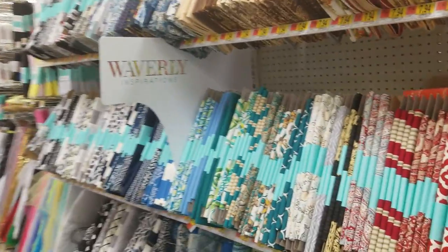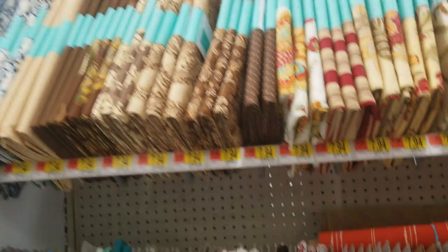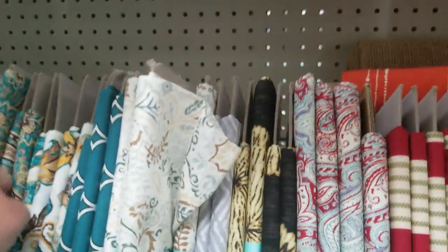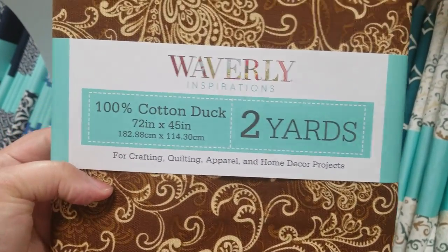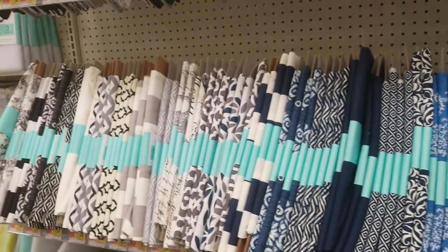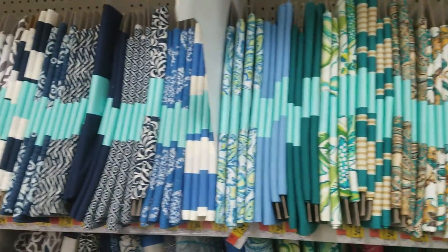Right behind me here, these are Waverly Inspirations — and these were not at the Walmarts in Florida, at least the two years we were there. Let me pull one out so we can look at the front of it. These are two-yard bolts and they are $7.94. Looks like they're all that price — yeah, they all say $7.94. I think this is really, really cool, especially for somebody like me who usually just gets one to two yards of fabric for a project.